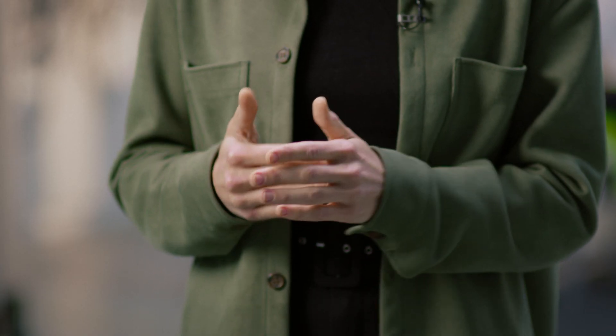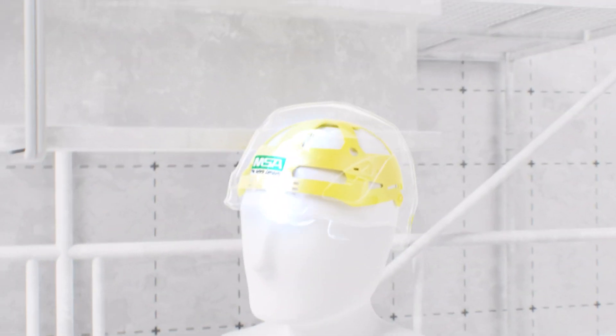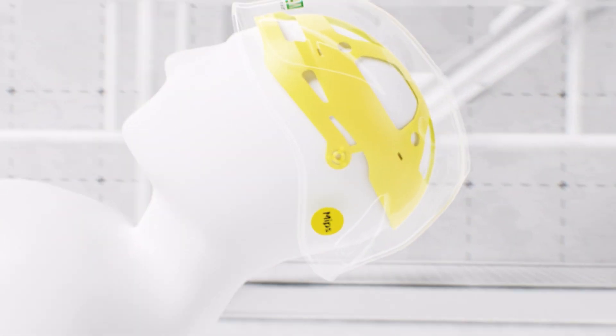If you spend most of your time on a construction site, you know that hitting your head can be part of the job. Most of the time it's just minor stuff like bumping your head on something, but sometimes it can be harder and therefore a lot more dangerous. These accidents can be hits to the side, falling objects, slips, trips or falls, all of which can be angled impacts.